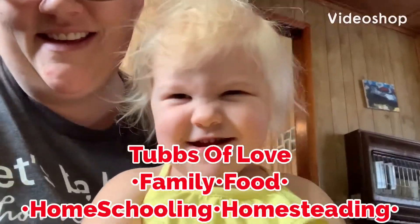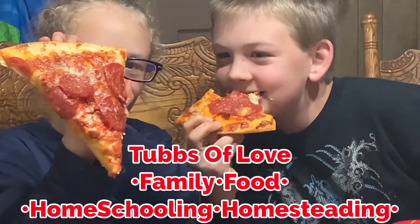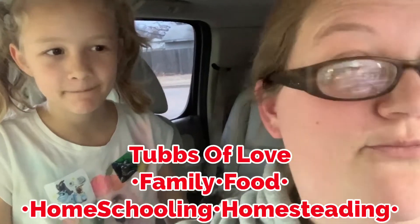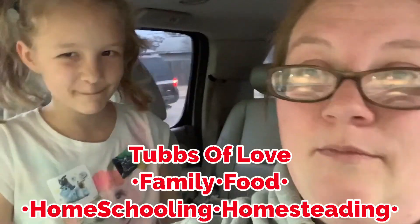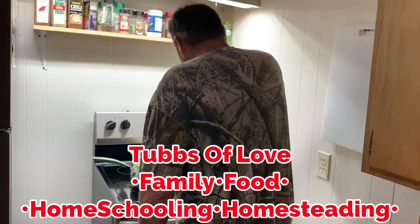Hey guys, it's me Candy. If you are new here, I am a mom to five. I homeschool my kids and so they are home three meals a day, but in these videos every Saturday I only share our dinners for every week for a family of seven. So let's jump right into Sunday night's dinner.